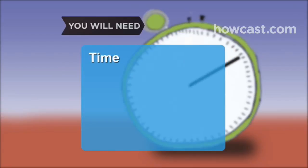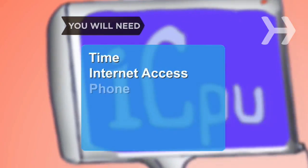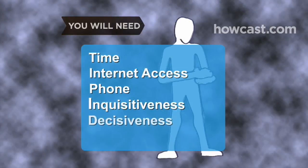You will need: time to research, a computer with internet access, a telephone, inquisitiveness, and decisiveness.